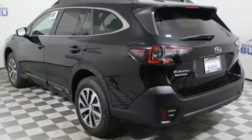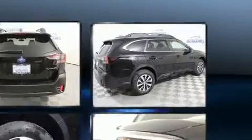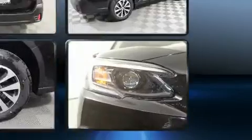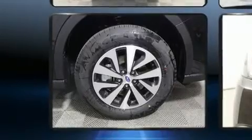Subaru prioritized fit and finish as evidenced by one-touch window functionality, variably intermittent wipers, heated seats, front fog lights, remote keyless entry, a roof rack, and much more. Subaru also prioritized safety and security with features such as dual front impact airbags and head curtain airbags.